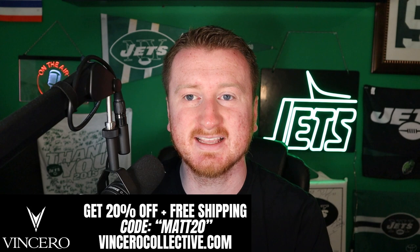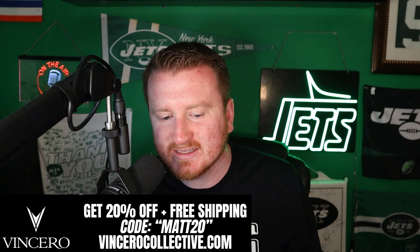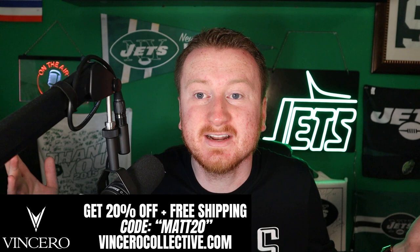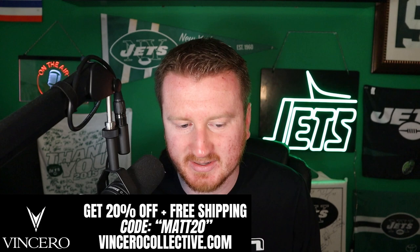Support for today's episode comes from Vincero Collective. I got this beauty of a watch — you've got to get yourself one of the Vincero watches. If you aren't familiar with them yet, they make exceptionally crafted and stylish watches at an affordable price. You can finally look like a baller without having to spend like one. You might as well look good during the football season watching the New York Jets. They are offering 20% off and free shipping with my code MATT20 at VinceroCollective.com. Make sure to pick it up and get yourself something nice.